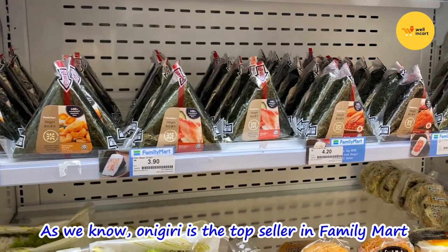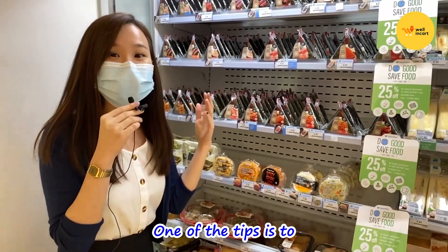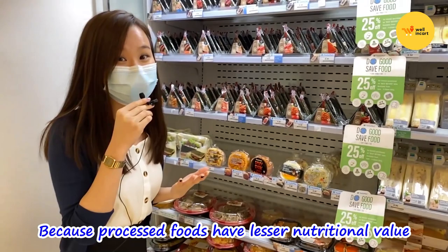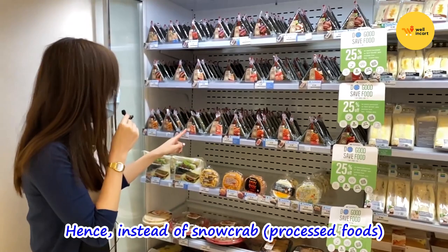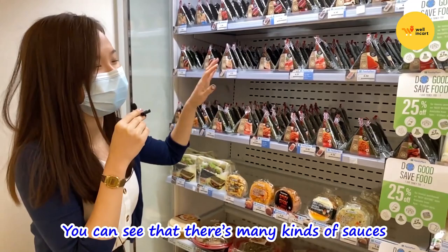The next item we're going to talk about is the onigiri — it's the top seller in Family Mart. So what is the tip to choosing a healthier onigiri? We should pick something that is not processed food, because processed food has less nutritional value and is also very high in sodium. For example, snow crab is a processed food, so we should opt for something a little more whole — like salmon and so on.